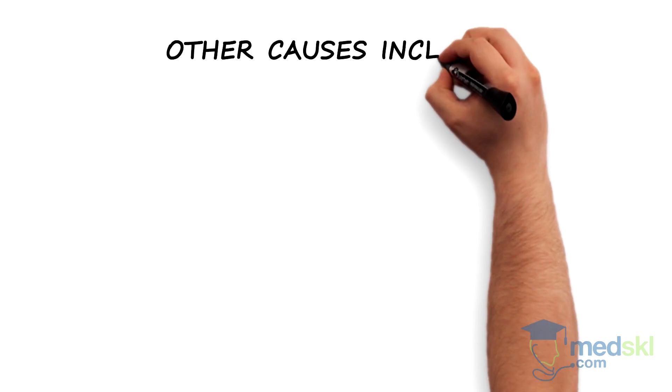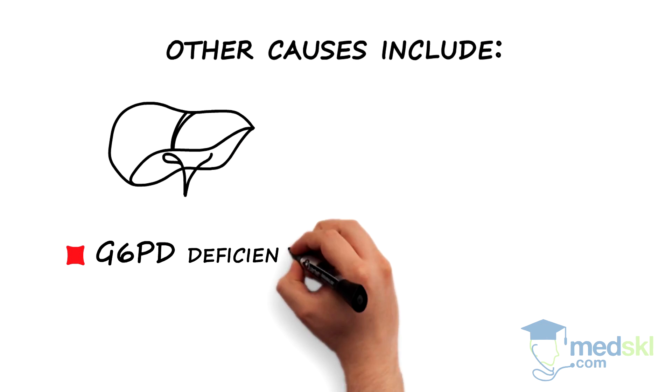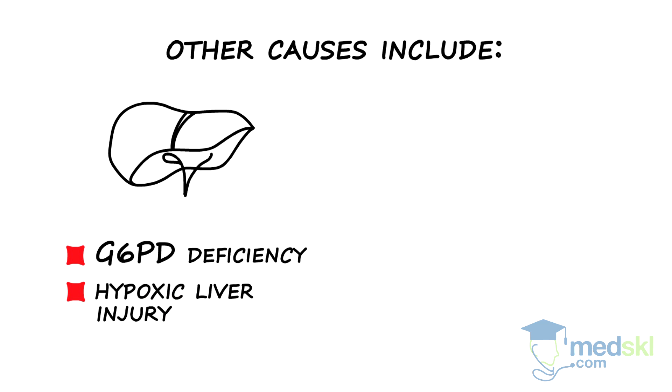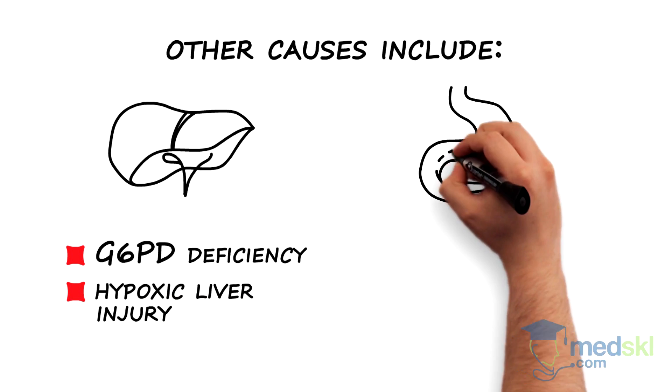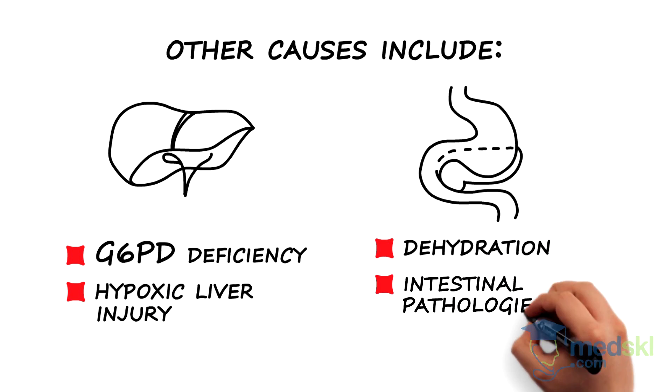Examples of other causes include those that would decrease the liver's ability to conjugate bilirubin, such as G6PD deficiency or hypoxic liver injury, and those that would decrease excretion of conjugated bilirubin, such as dehydration from poor feeding and intestinal pathologies or obstructions.